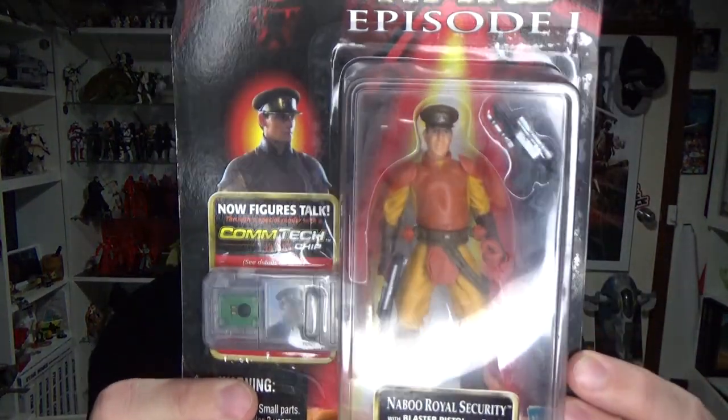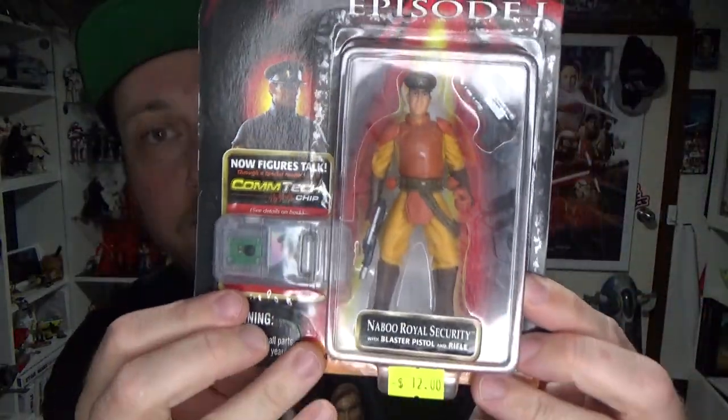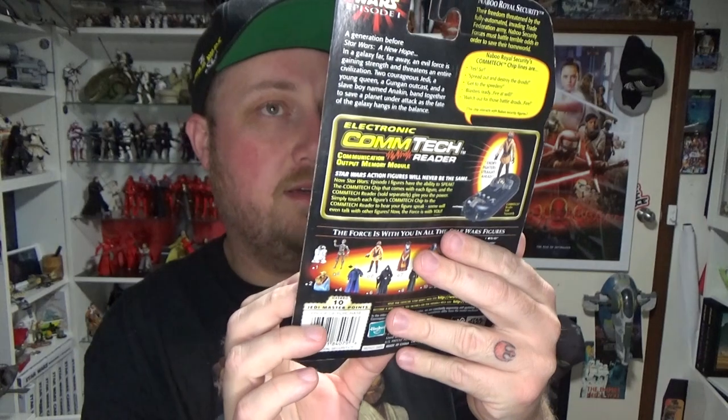The last carded figure I got from Toys I Go is the Naboo Royal Security Guard — or just Naboo Royal Security. Just another one I've missed over the years. I don't think I paid the 12 dollars for him — I think he gave it to me for 10 as well.